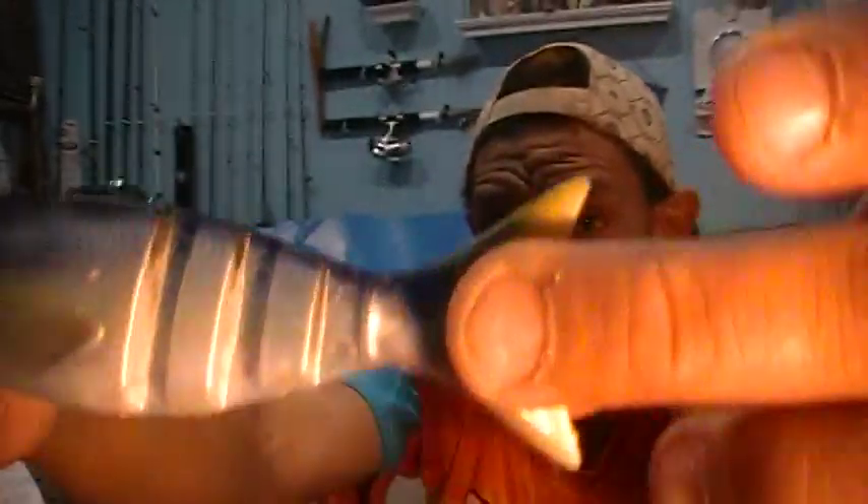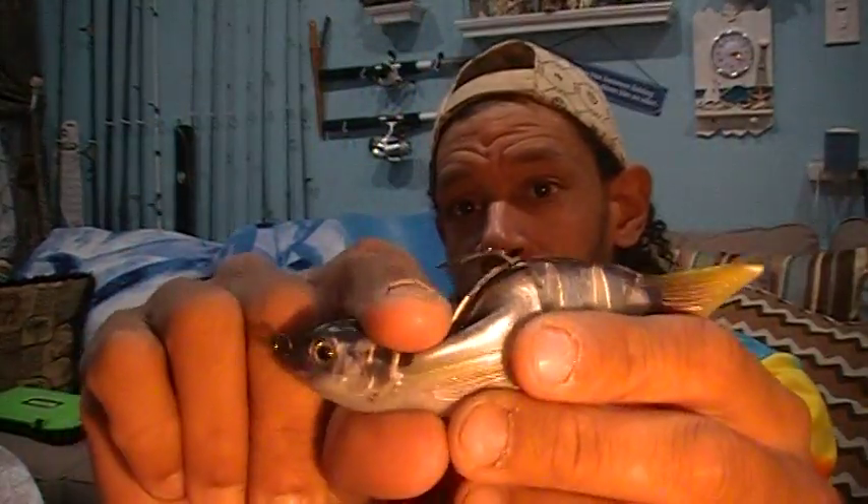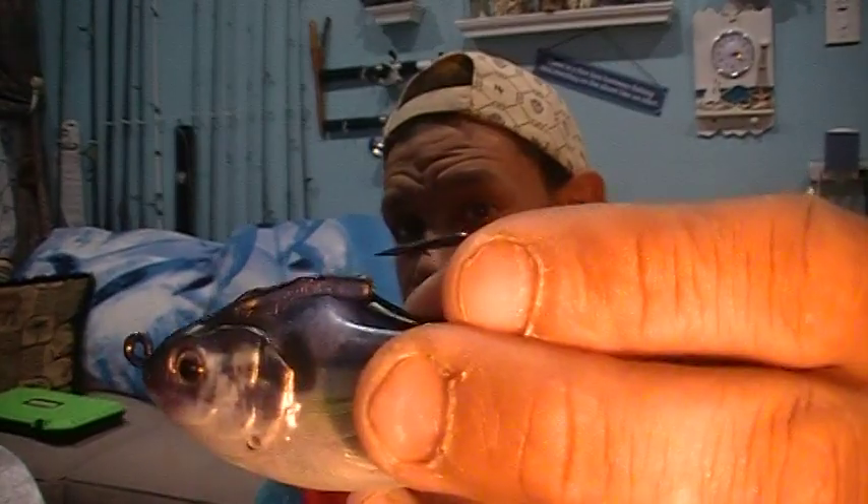Next we have the Lunkerhunt Gambit swimbait, four-and-a-half inch, at $9.95. This is actually pretty cool — a soft plastic, five-eighths-ounce, four-and-a-half-inch weedless soft swimbait with a mold-injected split down the tail to give you that swimbait action. They mold these little thin sections with actual holes in them to give you soft joints rather than a hard-bait jointed design. It's a very malleable, soft swimbait. Lunkerhunt always has pretty good hooks, though there's a little plastic stuck to the hook point I'll have to clean up.